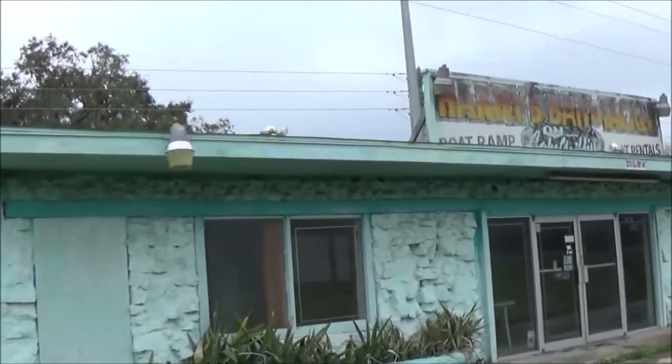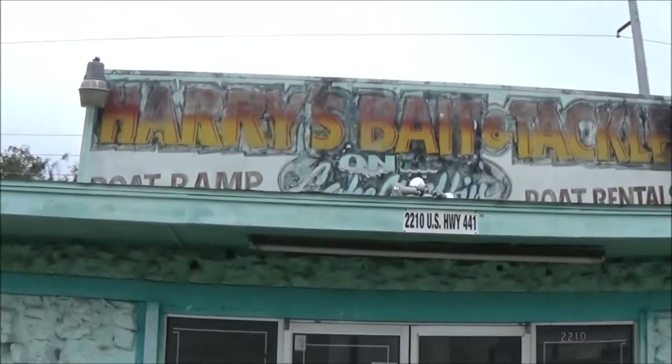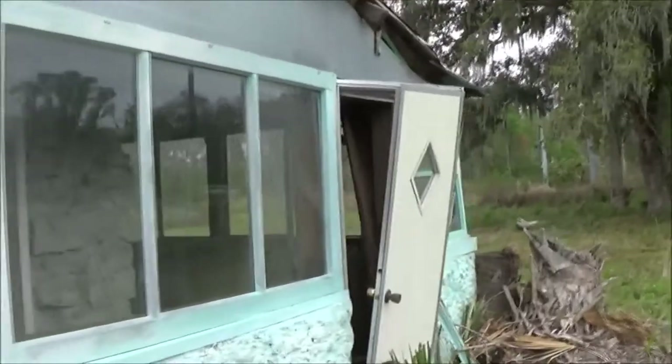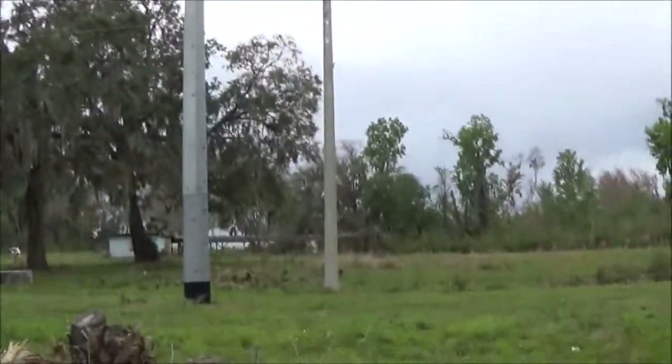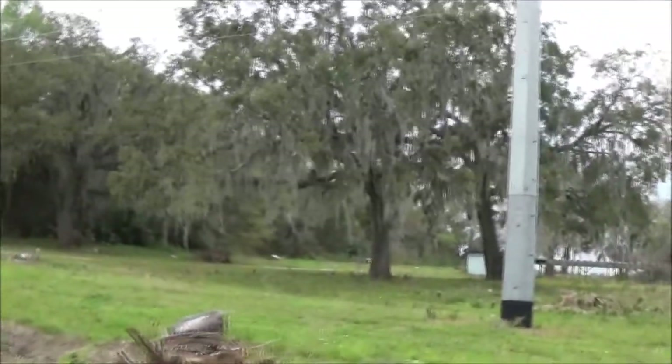Hey guys, we got into a little abandoned place here. It's for sale. It's right on the lake too. See, right back there's the lake. This could be a cool piece of property to own here.